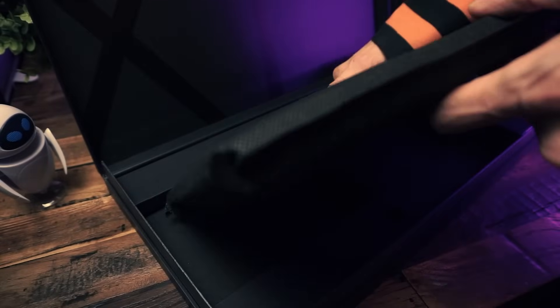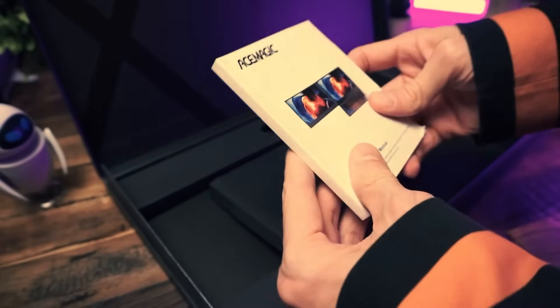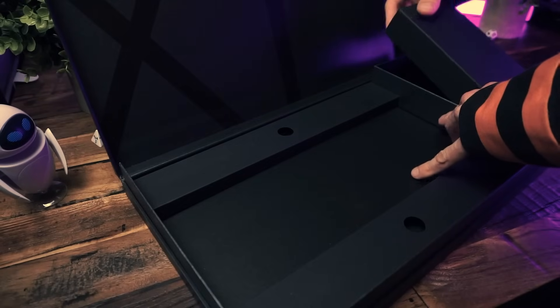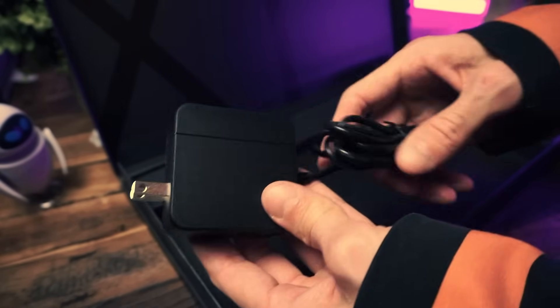The box is pretty slim, sleek, and sexy. There's a laptop over here. Under there is a box, and in the box is a book of word papers. And over here is another box with a power adapter — a 60 watt USB-C power adapter.